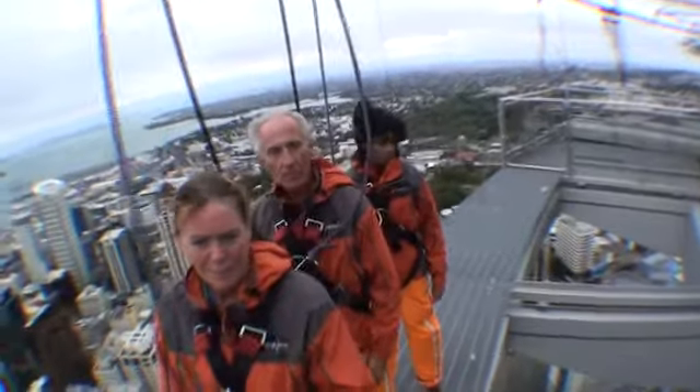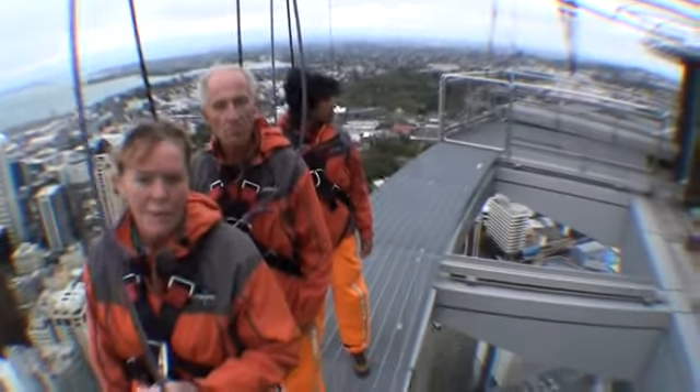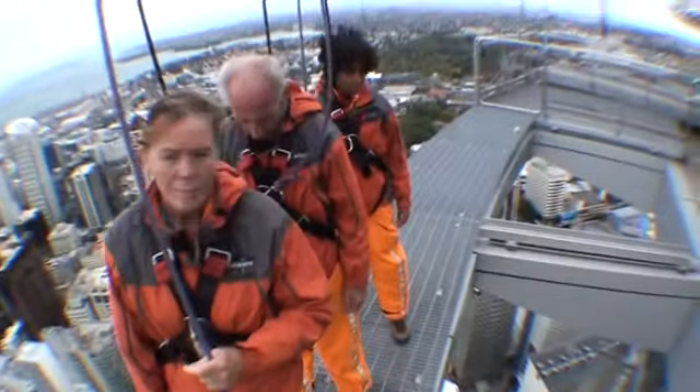So you all know this is our Skywalk — 120 metre walk around the outside of the Sky Tower. The 1.2 metre wide platform, and either side of us, 192 metres.